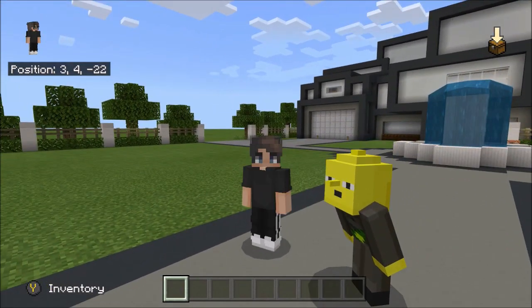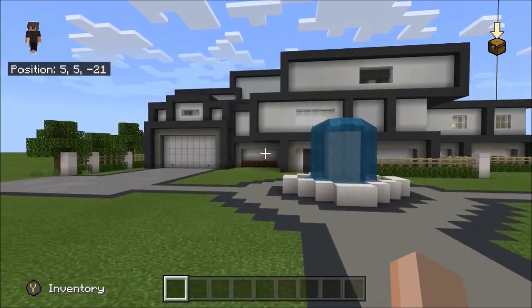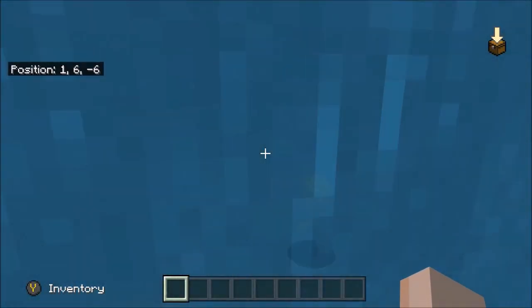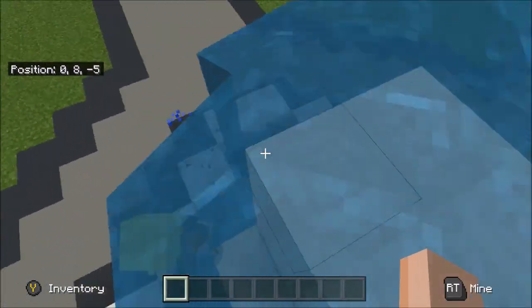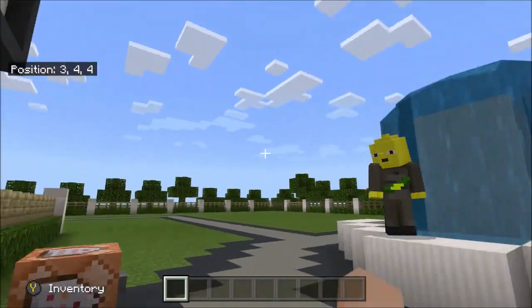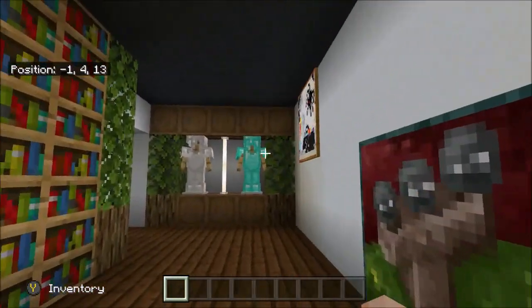Alright, so this is our front garden. We've got a nice little fountain — we can go for a little swim in it. This is our light block machine because we've lit it up with light blocks, because we don't use torches. Torches are for survival mode.